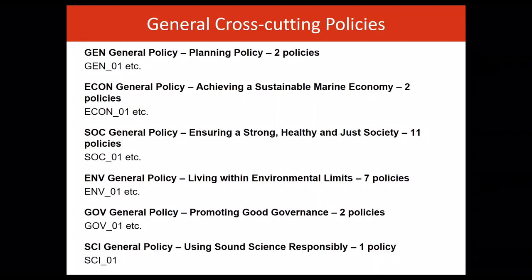The maps in the plan are illustrative only, and the most up-to-date information will be on the marine planning portal. As you can see from this slide, there are six groupings of general cross-cutting policies, and the number at the end indicates how many policies fall under those groupings.